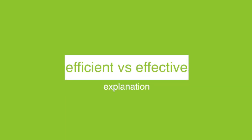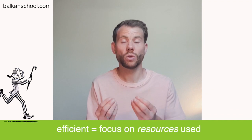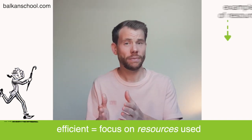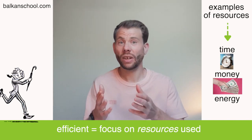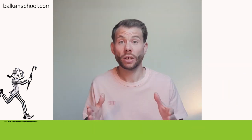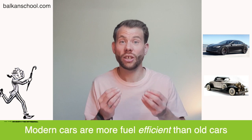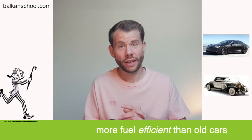The distinction between the two: efficient is a word which focuses on resources. If you want to be efficient, you want to do something with a limited amount of time, money, or energy — you're focused on the resources. For example, modern cars are more fuel-efficient than old cars, meaning they use less fuel to do the same job.